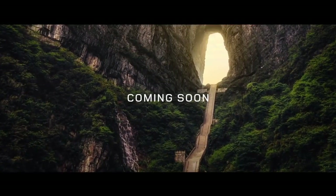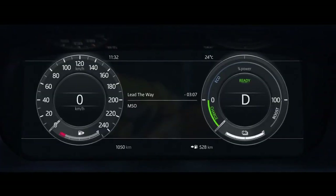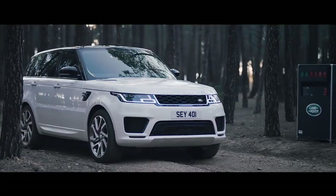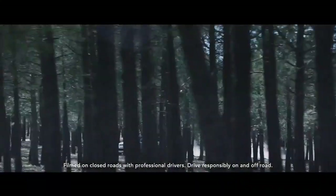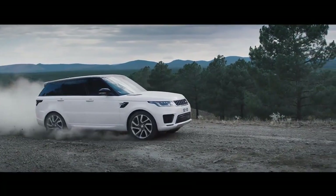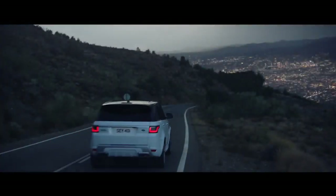China. It has learned from the past. It has looked into the future. Over 390 HP of combined electric and gas power. The new Range Rover Sport plug-in hybrid. It was only ever a matter of time.